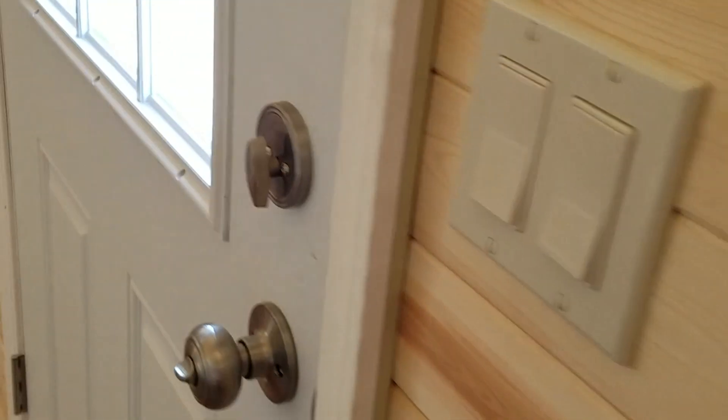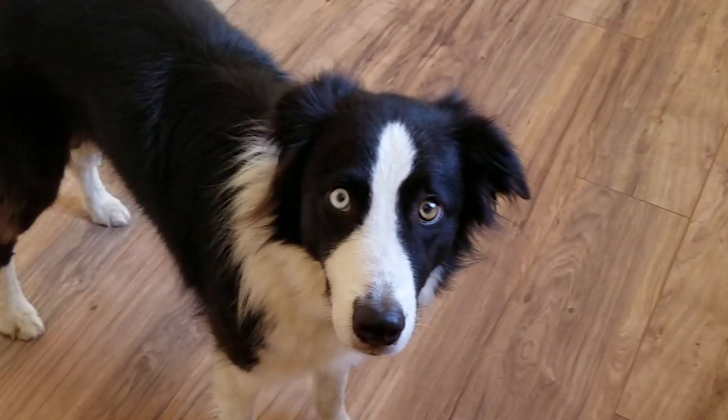Okay, we're here in the tiny house. There's our front door. Look how pretty it is. There's Quigley. Quigley, are you going to give the tour?